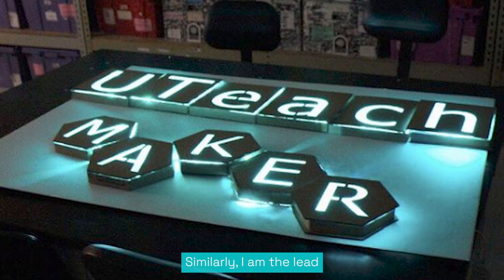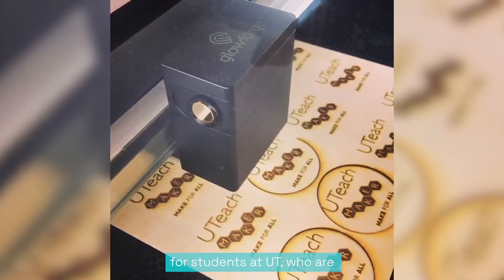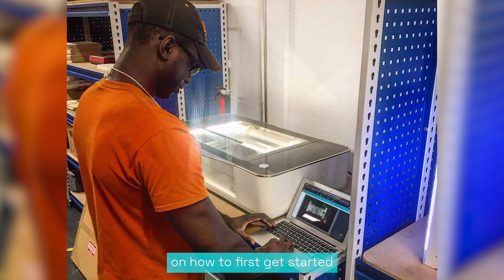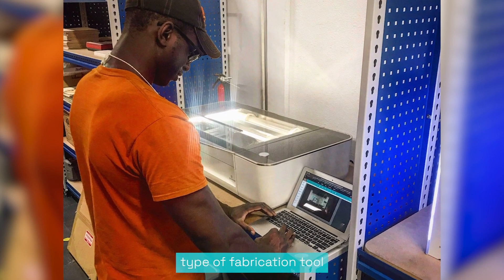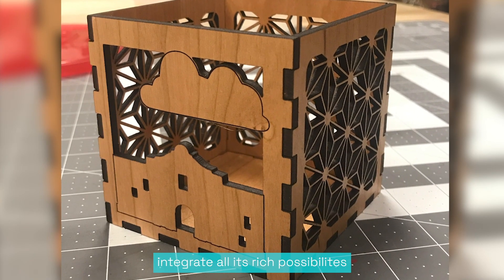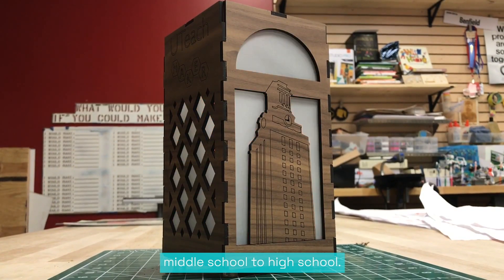Similarly, I am the lead maker mentor for a program called uTeach Maker out of the University of Texas at Austin. It's a micro-credentialing program for students at UT who are STEM majors who also want to teach, and this has been a wonderful tool to start to work with teachers on how to first get started with this type of fabrication tool, and then also help them integrate all its rich possibilities into the classroom setting anywhere from middle school to high school.